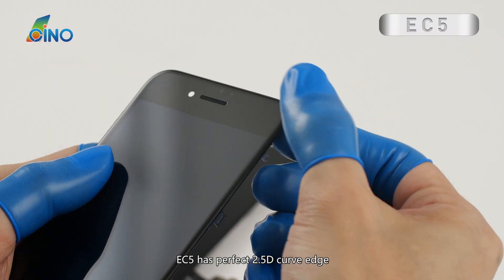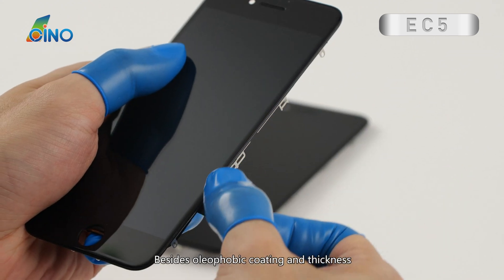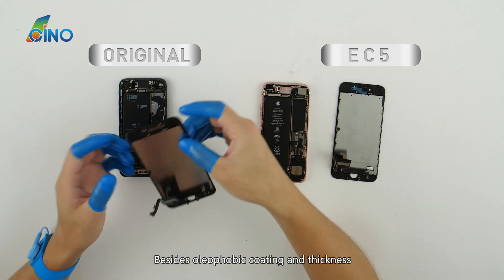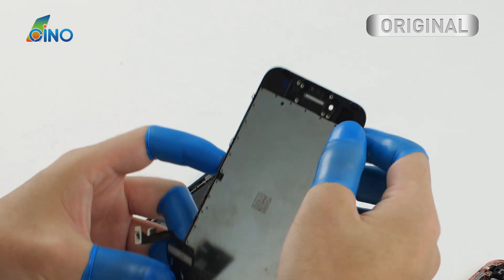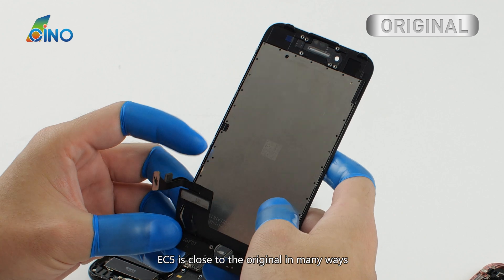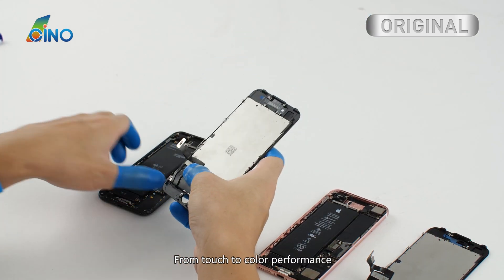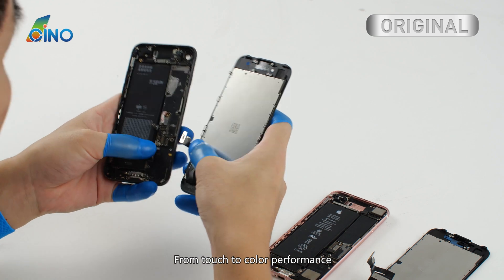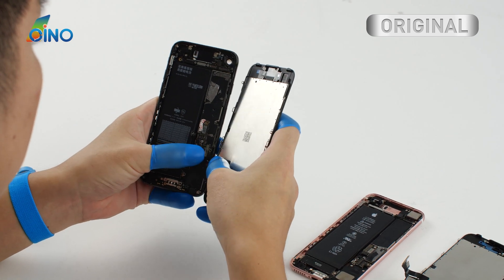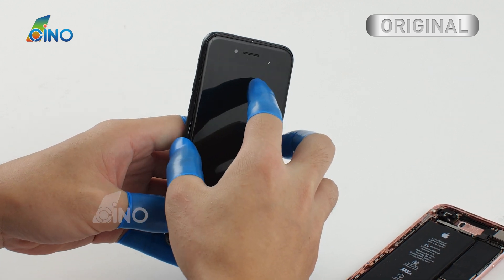EC5 has a perfect 2.5D curve edge. Besides oleophobic coating and thickness, EC5 is close to the original in many ways, from touch to color performance.